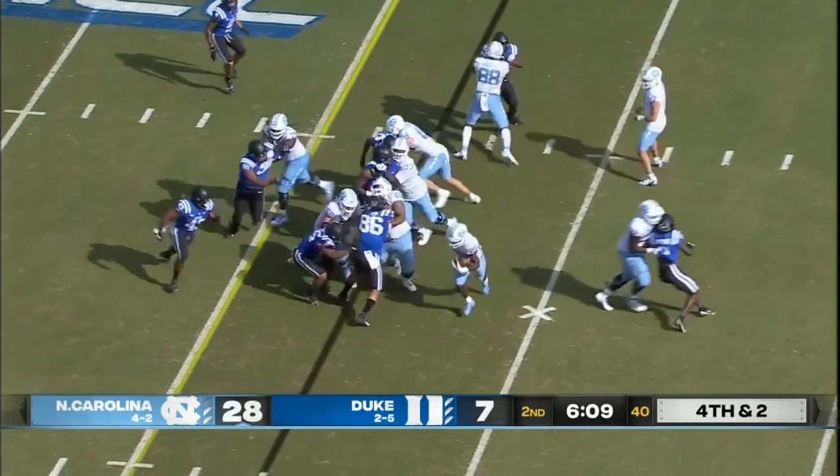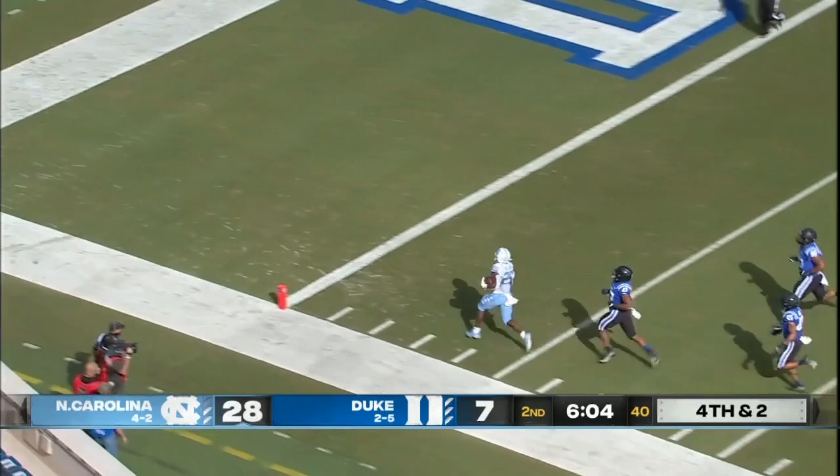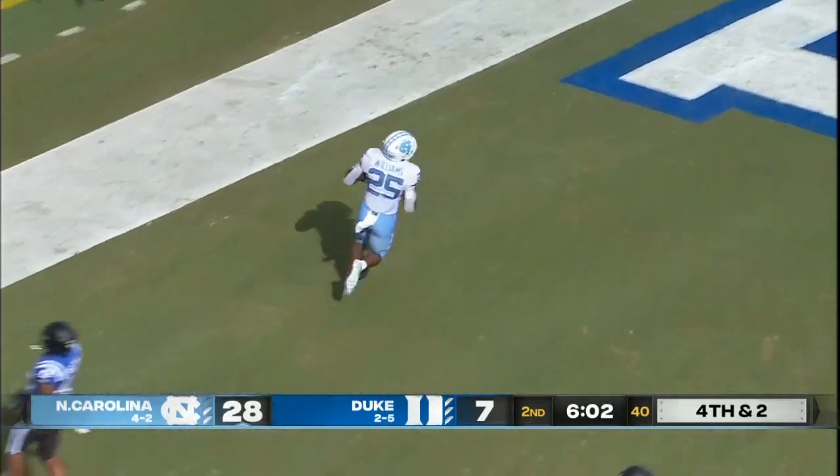He'll try to do this one on the ground. Javonte Williams pops it to the outside, has the first down and more — 25, 20, 15, 10, 5, touchdown. Javonte Williams.